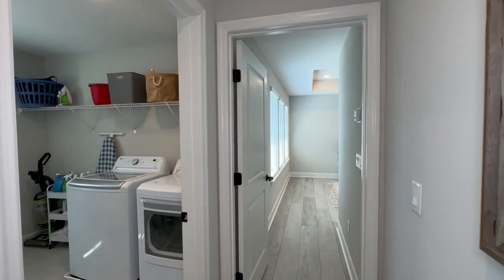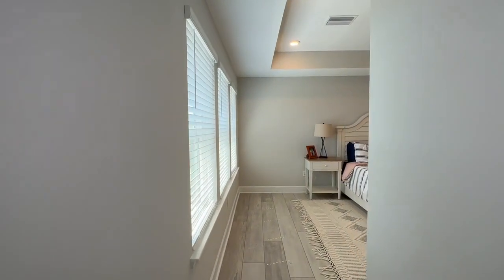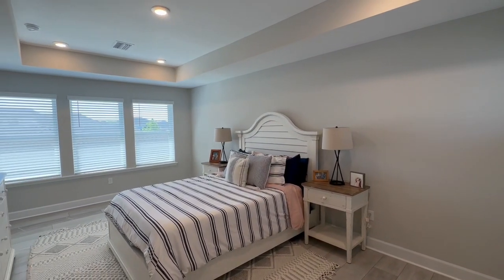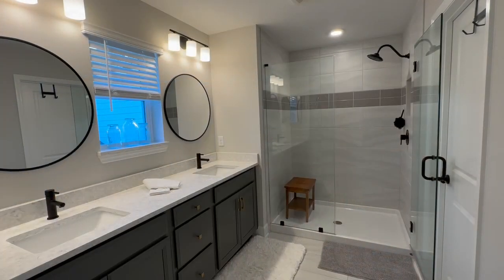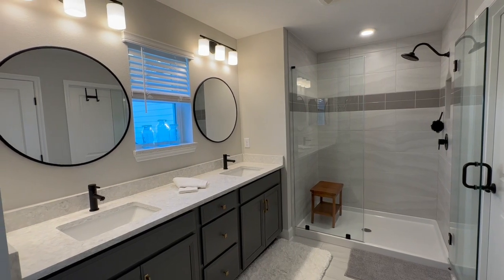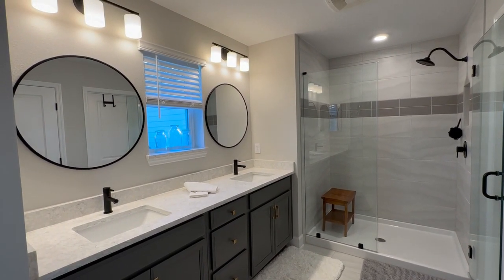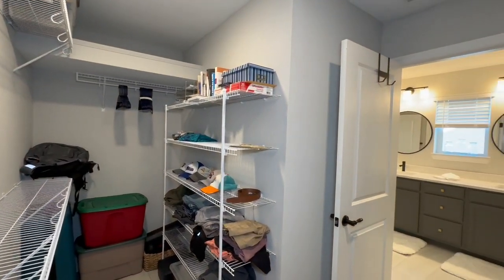As we come down the hallway, we're passing the laundry room on the left, which is a nice centralized location for that. And we come into the owner's suite. The thing I love about this bedroom is all the natural light, the tray ceilings, and of course how spacious it is. We've got this luxurious en suite bathroom with floor-to-ceiling tile in the shower enclosure and double vanities. And of course, who doesn't love a giant closet?